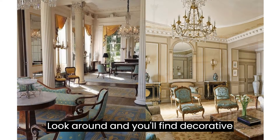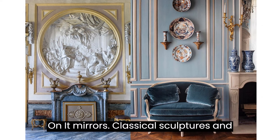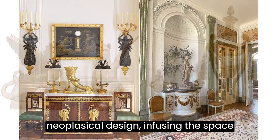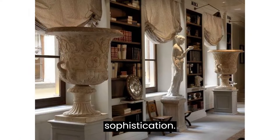Look around, and you'll find decorative elements that add a touch of grandeur. Ornate mirrors, classical sculptures, and elaborate chandeliers are staples in neoclassical design, infusing the space with a sense of history and sophistication.